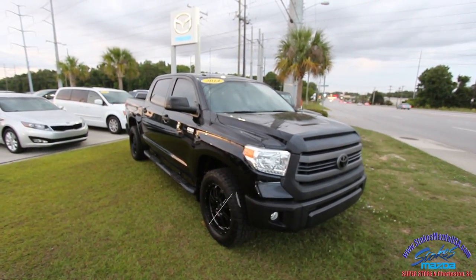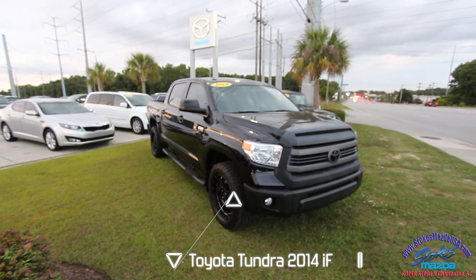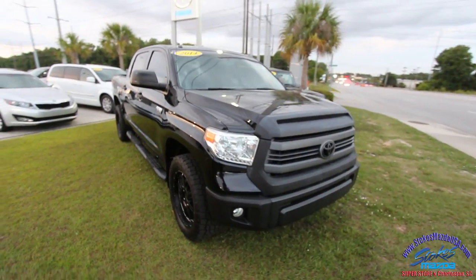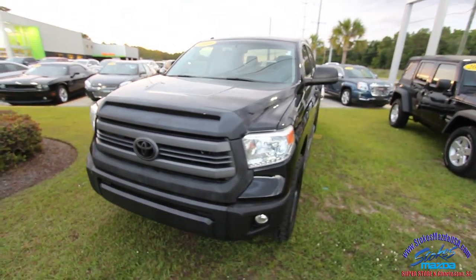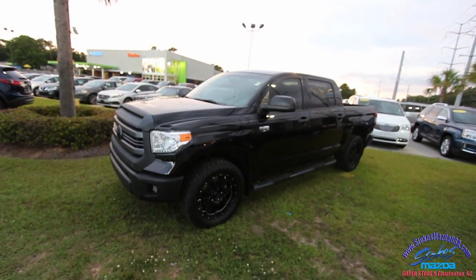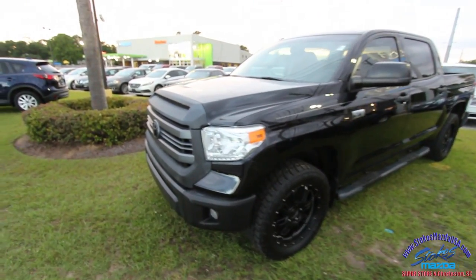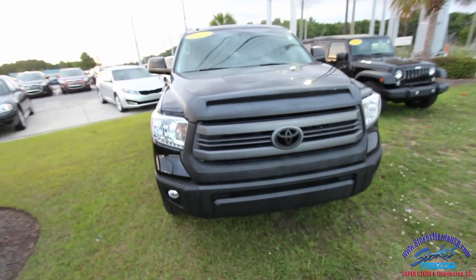Hey everybody, welcome to Stokes Mazda located in North Charleston, South Carolina on Ashley Phosphate Road. It's a beautiful evening here and tonight we're going to be looking at the 2014 Toyota Tundra 5.7 liter V8 i-Force. Stokes Mazda has right now a really nice selection of trucks — not your basic work trucks anymore — for the great people of Charleston, Somerville, and all the different areas around the Carolinas that love driving trucks.